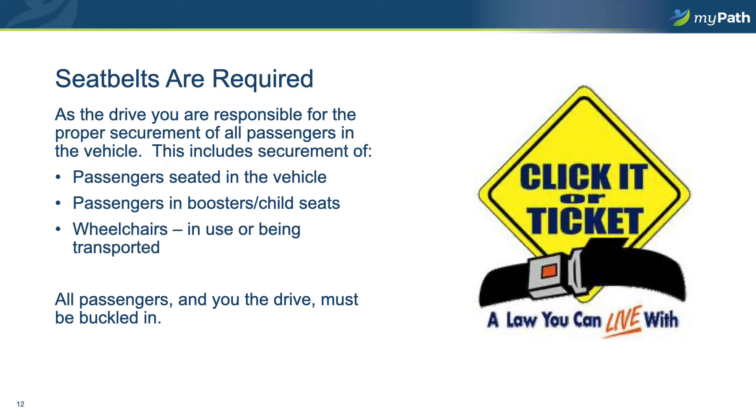Seatbelts are required at all times when driving the vehicle. You are not only responsible for wearing your own seat belt, but you are responsible for securing all of the passengers in your care. Please be sure that you have properly seated and secured the passengers, whether in booster or child seats, wheelchairs, or simply seated in a van or car seat beside you. Once in motion, the driver and all passengers must remain buckled. If at any time a passenger unbuckles themselves, please pull off the road when you can safely do so, resecure the passenger, and resume driving.